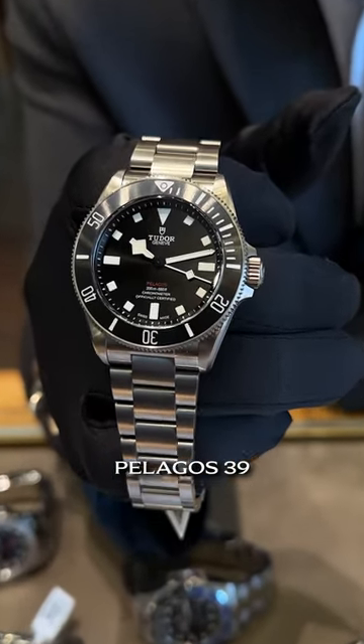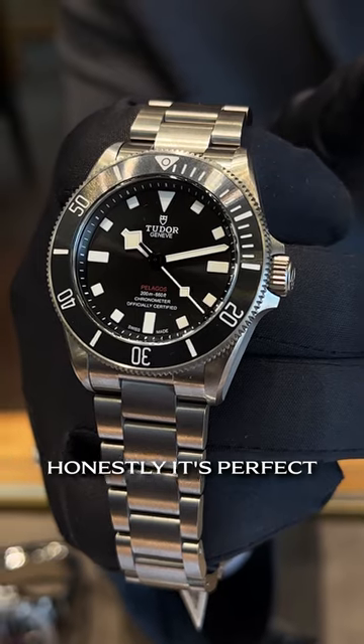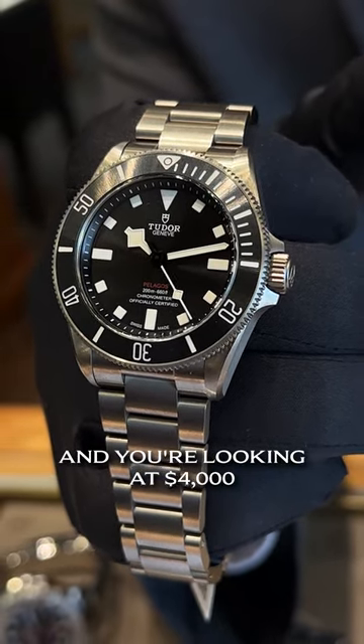Starting with the brand new Pelagos 39. This is in like-new condition — honestly, it's perfect. And you're looking at $4,000.